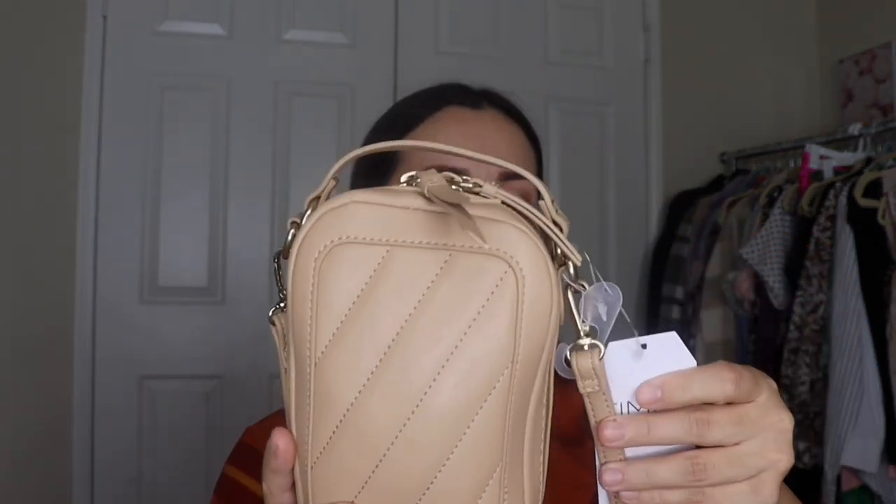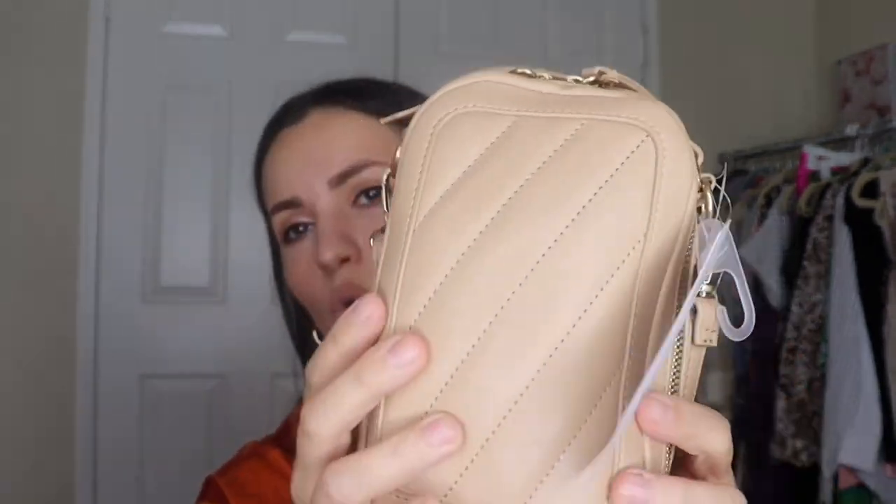On to some handbags — first is this Time and True bag for $16.97. I love this for running errands. It opens up all the way and is very spacious — you can fit your phone, cards, keys, lipstick, powder, all your essentials. I really love this nude color and the chevron quilted look. The strap is adjustable — you can wear it over the shoulder or crossbody.